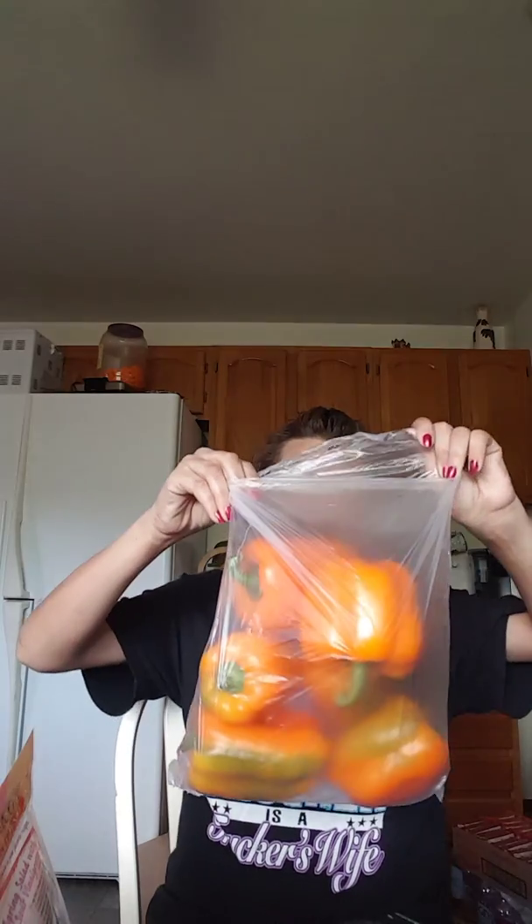We got a bunch of orange bell peppers — the red ones were soft and not really crisp. And then we got two bag fulls of baking potatoes.